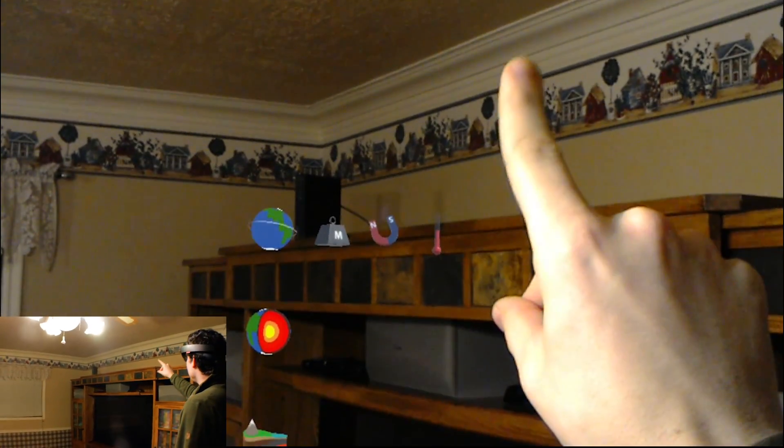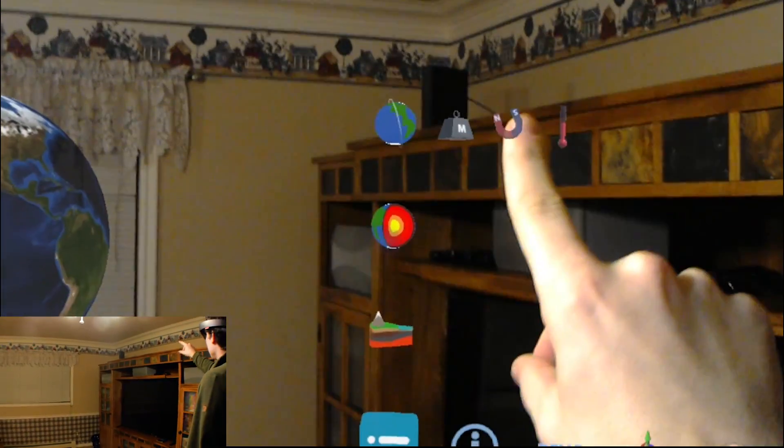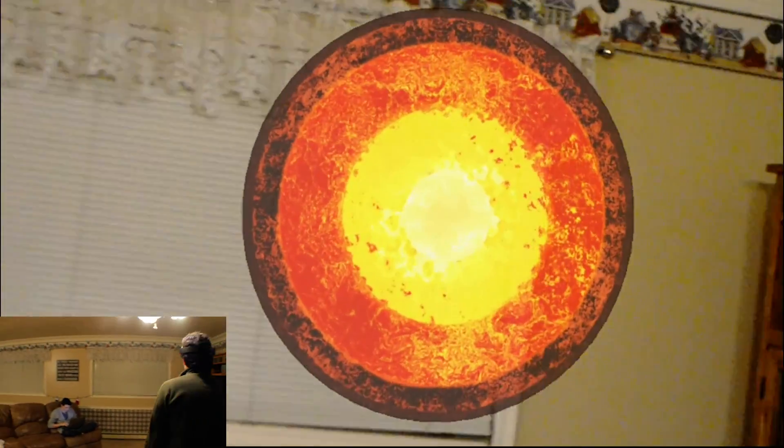So now we're going to go back and look at the polarity — if I can reach it. Okay, but now we're going to look at the one that I really liked, which was looking at the mantle and things like that.